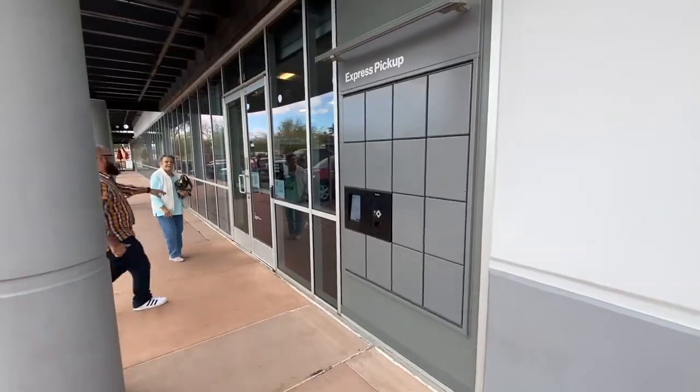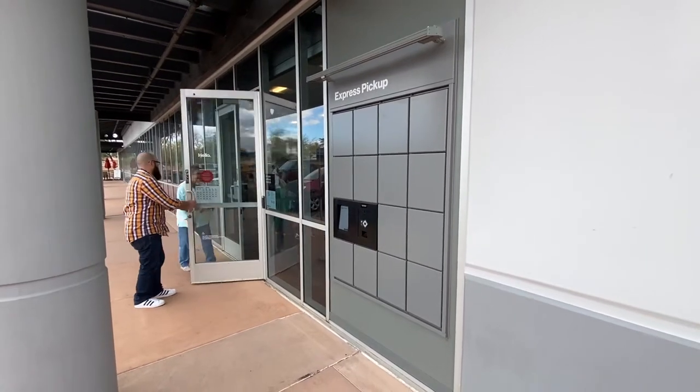They can just come in, type in their order, and then it opens up for them and they're ready to go. I love the locker situation just because customers can come — especially after we close. We're always super busy here at Val Vista, so the customers get a chance to come after we close.